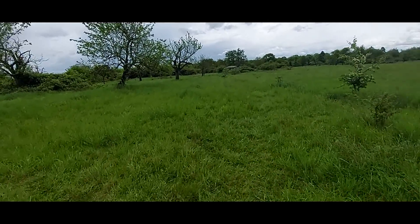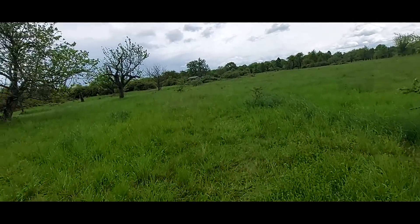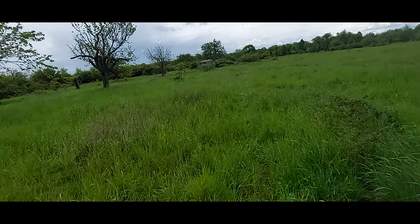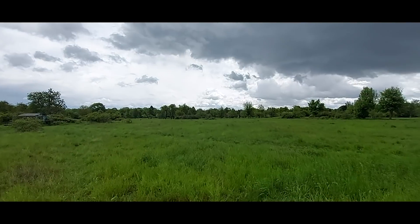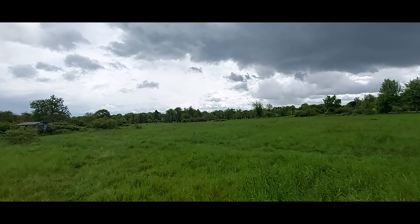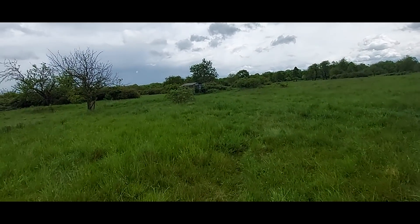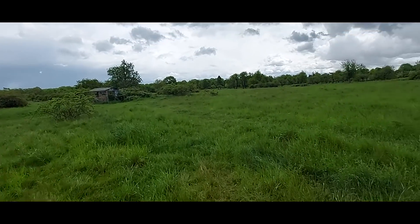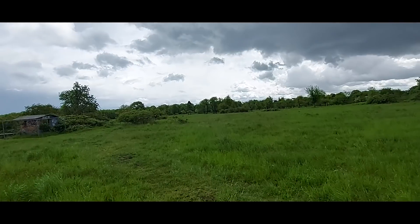Hier sind noch mehr Steine, aber ich sehe die jetzt gar nicht, weil das Gras gerade so hoch ist. Auch wieder so ein kaputter Baum. Die Bäume da hinten sind sehr dunkel – sehr schwarz. Und ich denke auch, wenn das wirklich so war, dass die hier die Menschen bestrahlt haben – oder kann auch MK Ultra gewesen sein – dass die Bäume oder die Erde das auch abbekommen hat. Und deswegen sind die alle so dunkel.